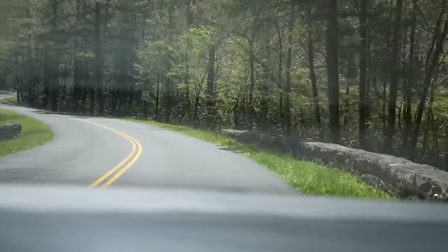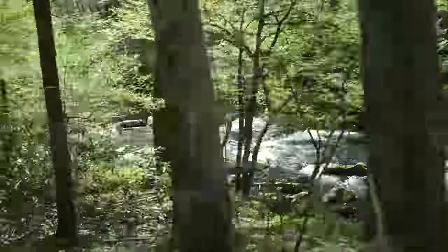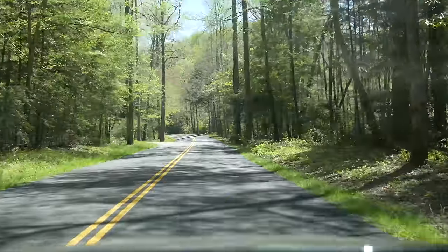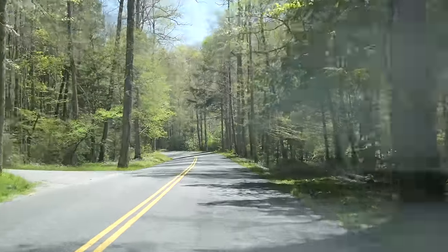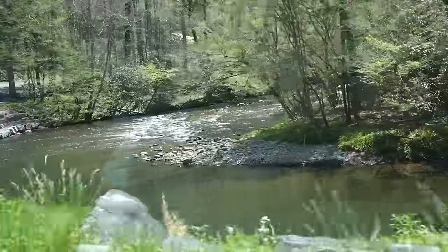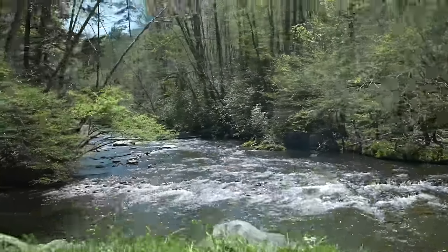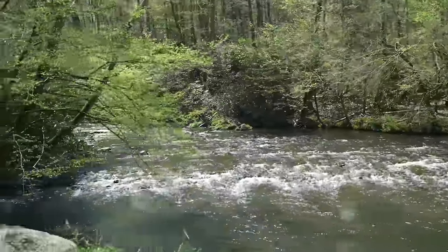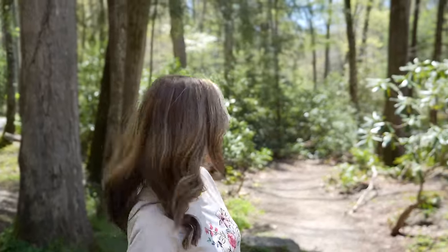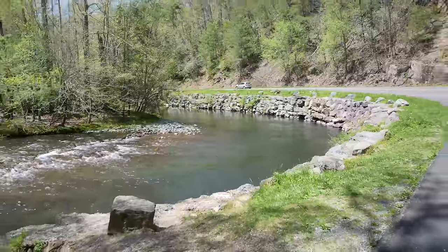The campground is full. There's a beautiful river over here — you can see right down through there. How pretty. That is pretty, isn't it? Look at the sun glistening on those little ripples. Stop here a second, it's so pretty. This is beautiful — look at that.